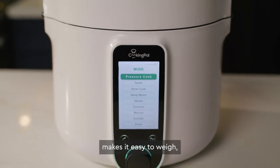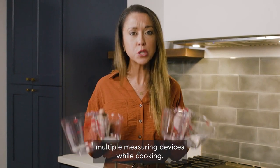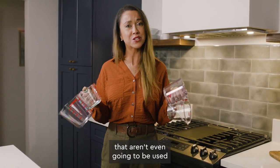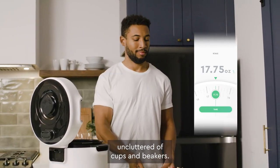This smart pressure cooker makes it easy to weigh, sauté, slow cook, and simmer. One huge kitchen headache is having to use multiple measuring devices while cooking. You dirty dish after dish that aren't even going to be used to cook the ingredients. With Pronto's built-in scale, you get to keep your prep area uncluttered of cups and beakers.